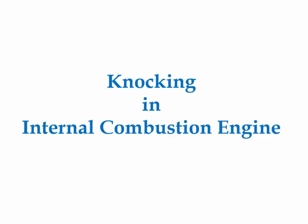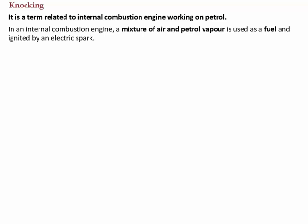Today we will learn about knocking in internal combustion engines. Knocking is a term related to internal combustion engines working on petrol. In an internal combustion engine, a mixture of air and petrol vapour or gasoline is used as fuel and ignited by an electric spark.